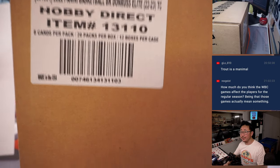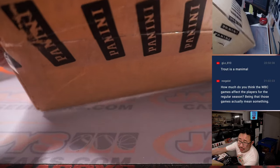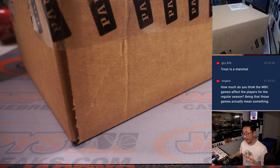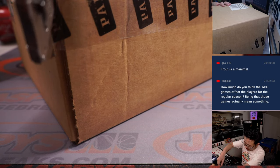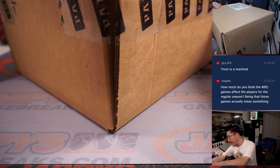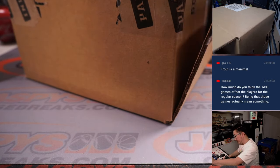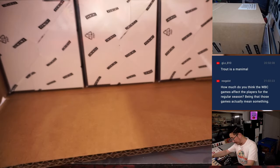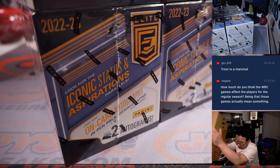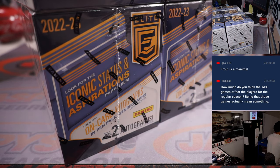There's the case right there. Rex is asking how much do you think World Baseball Classic games affect the players for the regular season, being that these games actually mean something? Yeah, that's — I honestly don't know. I suppose we'd have to look at the last World Baseball Classic and look at the players who played and how deep their team got and how it affected their regular season performance. It's a good question. I don't know.